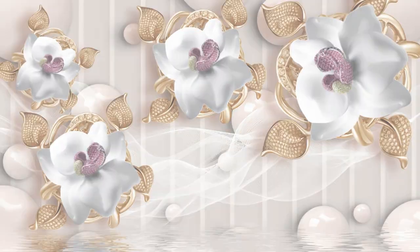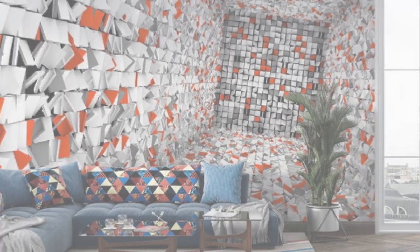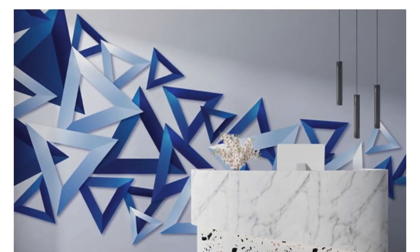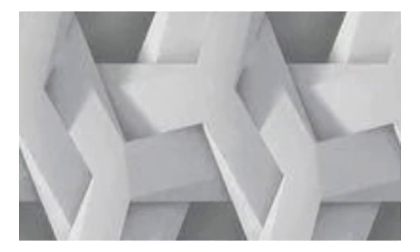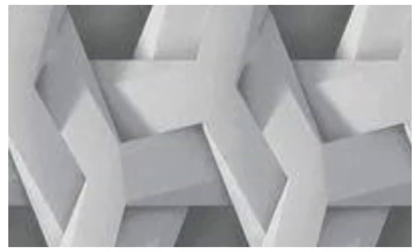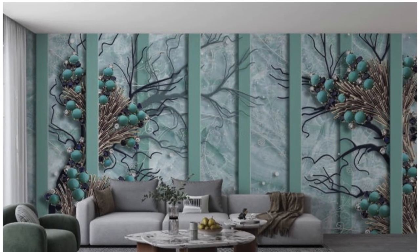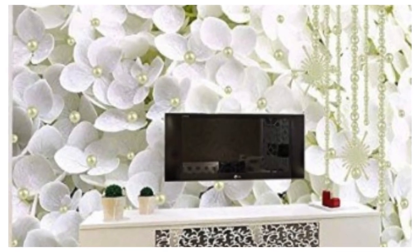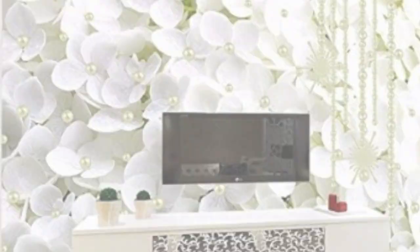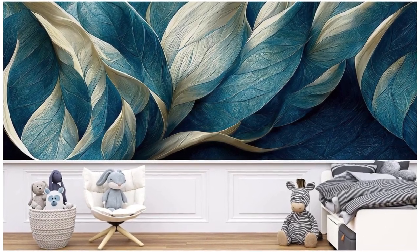Embrace the future of interior design with our 3D wallpapers, where innovation meets sophistication and every inch of your space becomes a masterpiece of visual storytelling. These transformative wall coverings go beyond conventional design, inviting you to explore a symphony of shapes, textures, and perspectives that redefine the very essence of your living space. Imagine walking into a room where the walls seamlessly blend reality and illusion, where intricate details pop and geometric patterns leap into prominence.